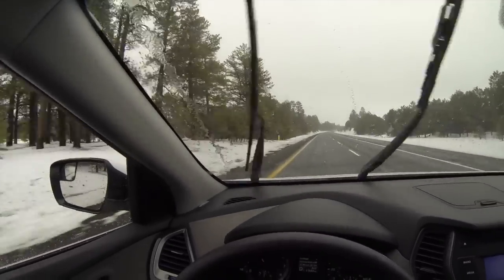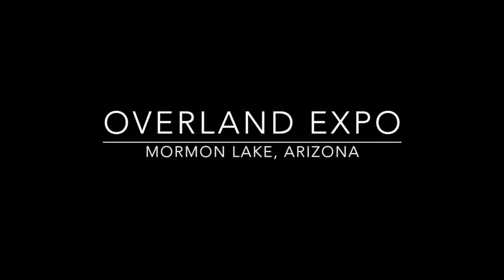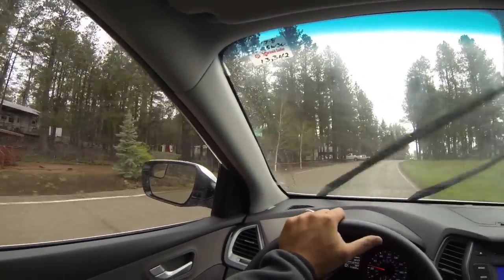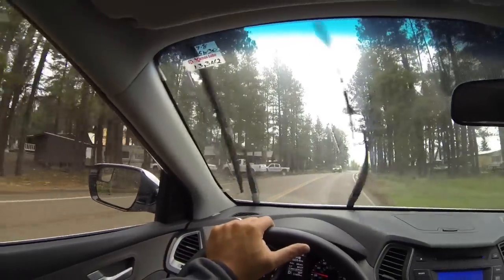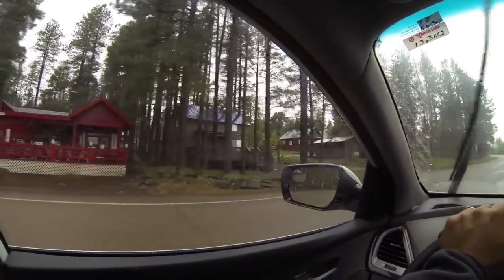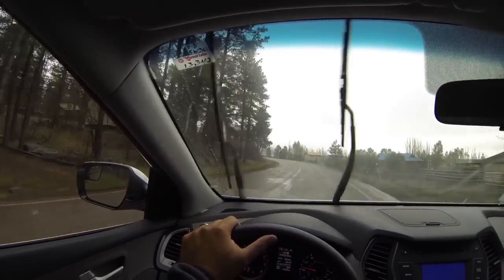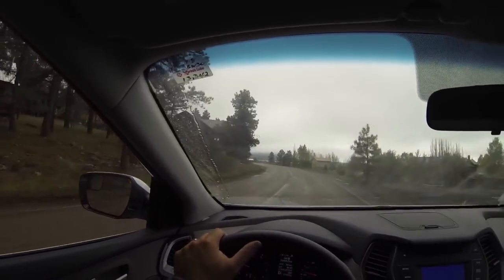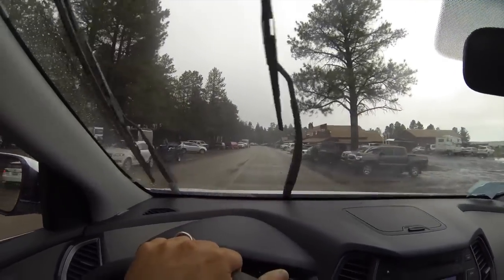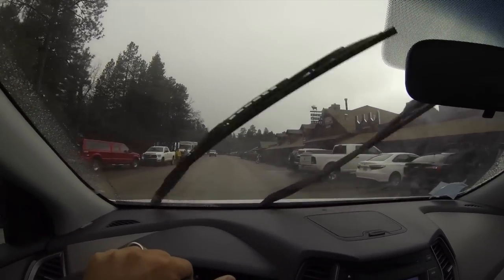Just a little tip: if you come to the Overland Expo at Mormon Lake, there are people that live out here. There's a small village, Mormon Lake Village, and out of courtesy to the locals, definitely follow the speed limit — drive the 25 mile-an-hour limit here. They have a lodge where you can eat lunch or dinner, and a little country store to get supplies. It's really cool.